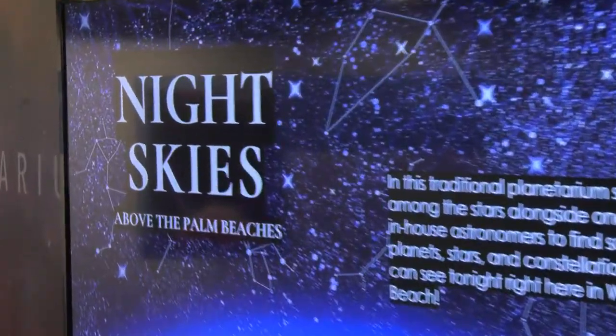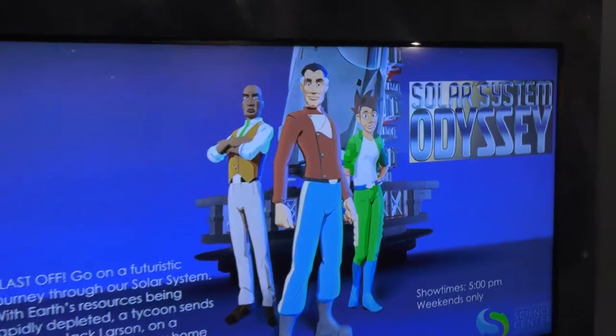We're here with Adam Newton at one of South Florida's only planetariums. We have a lot of things that we can do here at the South Florida Science Center and Aquarium in our planetarium. We have public shows that happen every single day on the weekdays, Monday through Friday, at 1 o'clock, 2 o'clock, 3 o'clock, and 4 o'clock.